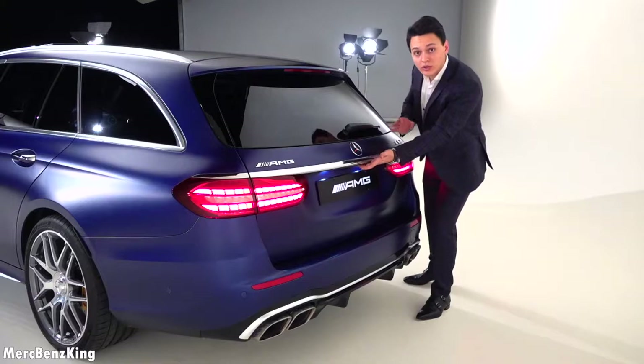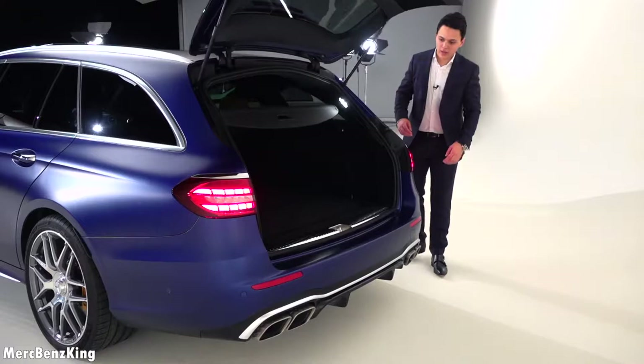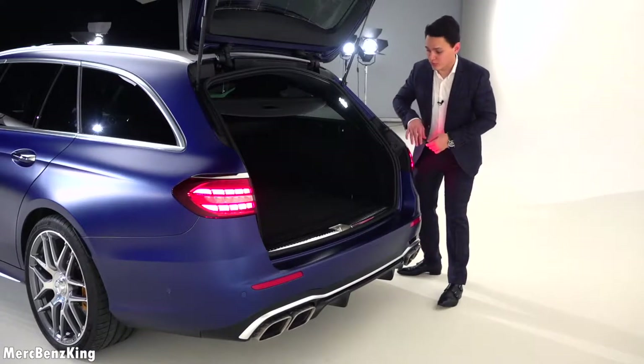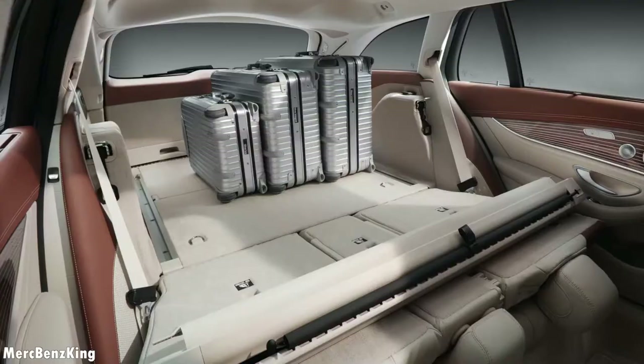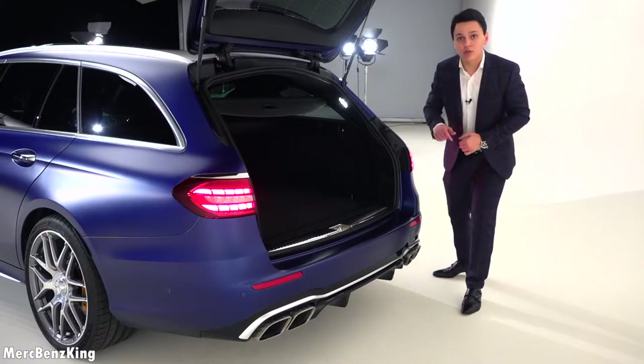Let's have a look at what is in the trunk. This is the T-model and as you can see it's very practical, very upright built, and the trunk capacity is around 700 liters.